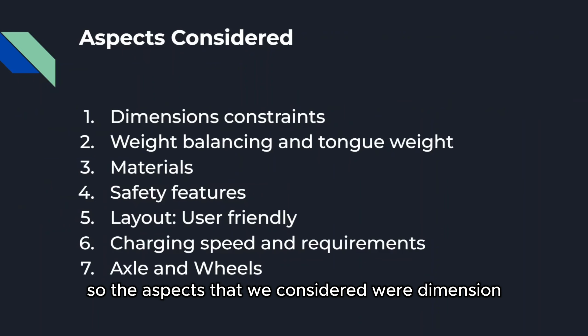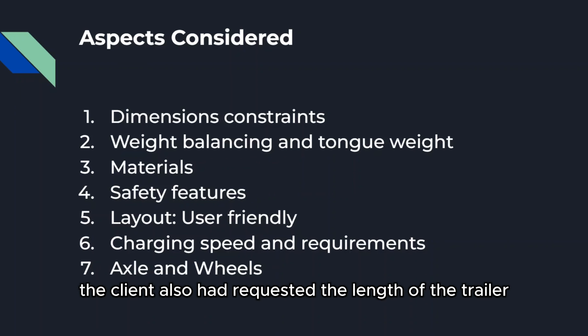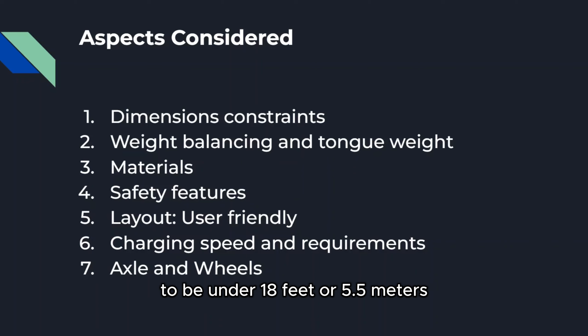The aspects that we considered were dimension constraints, as per the Government of PEI's regulations. The client also requested the length of the trailer to be under 18 feet or 5.5 meters, which we did achieve. In addition, we also considered weight balancing and tongue weight through the help of free body diagrams, moment calculations, and other use of literature and research.